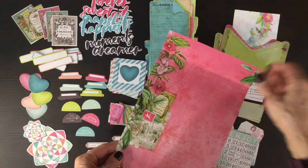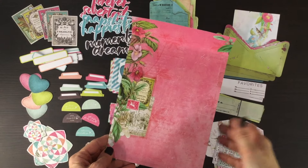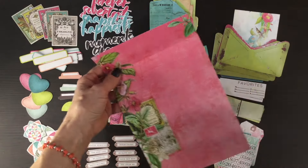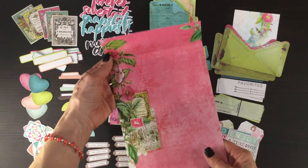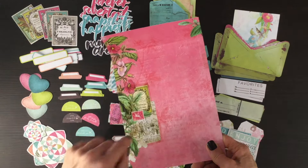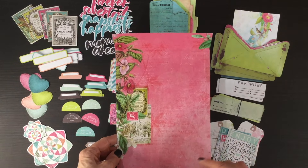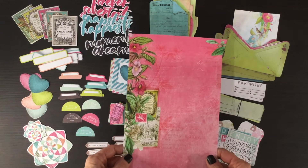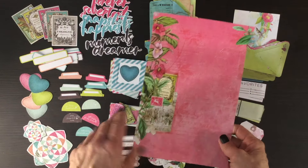I always like to point out that the packaging of the ephemera kits can also be used. This is the piece inside the plastic bag — when you remove all the pieces you can see this gorgeous piece of paper with a pink background and some florals and branches on the left-hand side. I will use these most of the time — sometimes for die cutting, sometimes for matting, sometimes I'll punch pieces out of it. It's just nice to not have packaging that goes to waste.